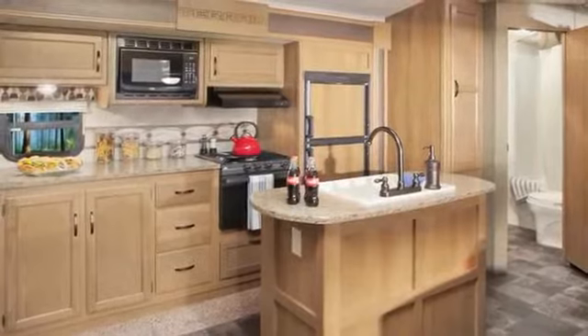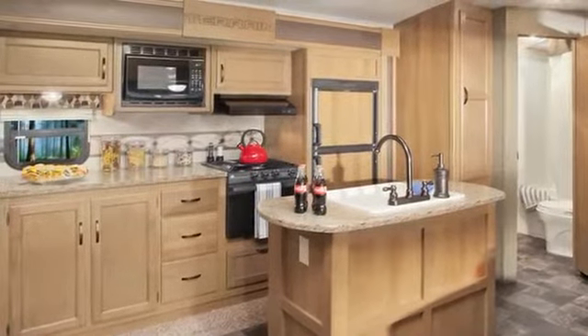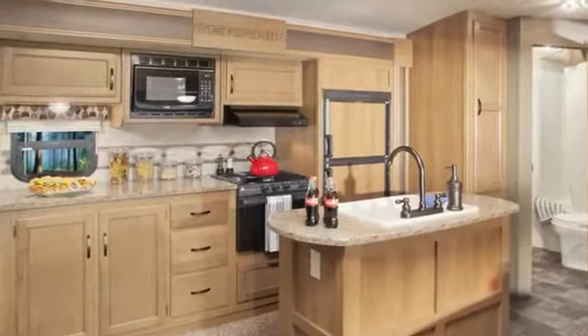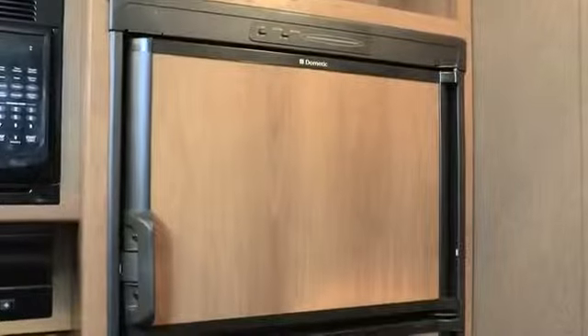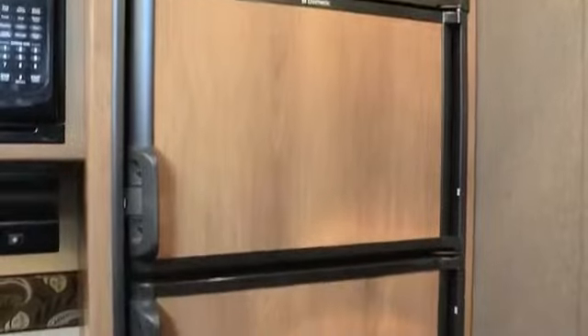I find the kitchen in this model to be extremely well thought out with plenty of room. An extra-large sink with high-rise faucet makes cleanup easy. There's an abundance of storage, and I really like the woodgrain panels on the refrigerator — it's just like you'd see in high-end kitchens.